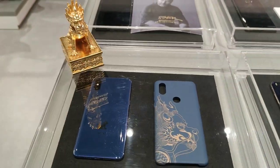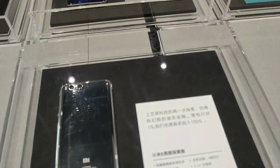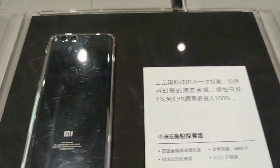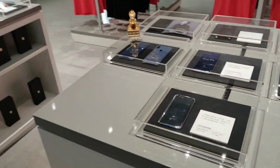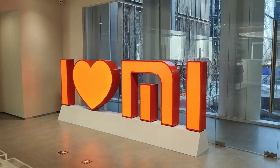The Mi Mix 3 museum art edition, and of course the ceramic edition of the Mi 6. Feels good to be here — I love Mi.